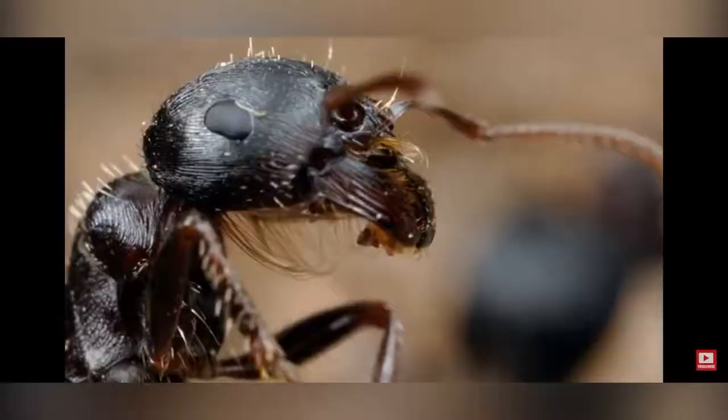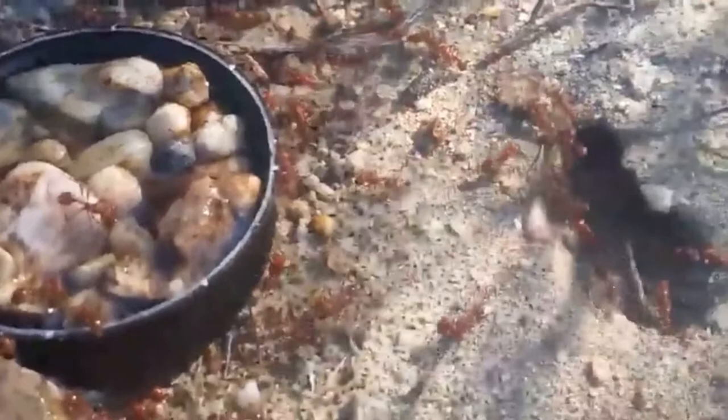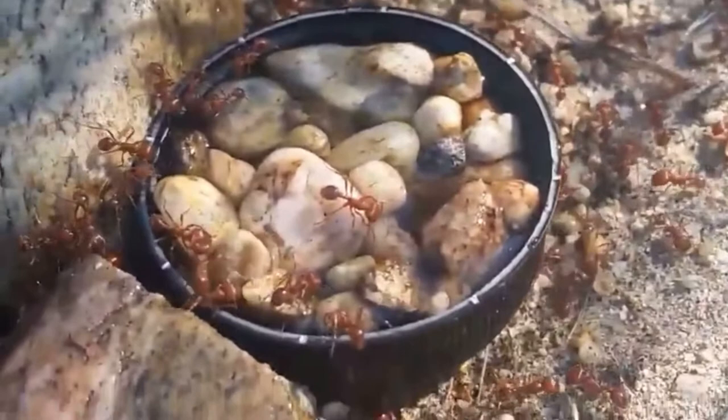Another fascinating thing about Pogonomyrmex is the basket of hairs under their jaws, which helps them carry sand grains and seeds wherever they need to take them. Whenever there's an extreme drought in the desert, harvester ants tend to dig really, really deep — up to five or more meters down — just to find water. This is actually really sad because as global warming and climate change continue to get worse, there's a lot less rain in deserts.